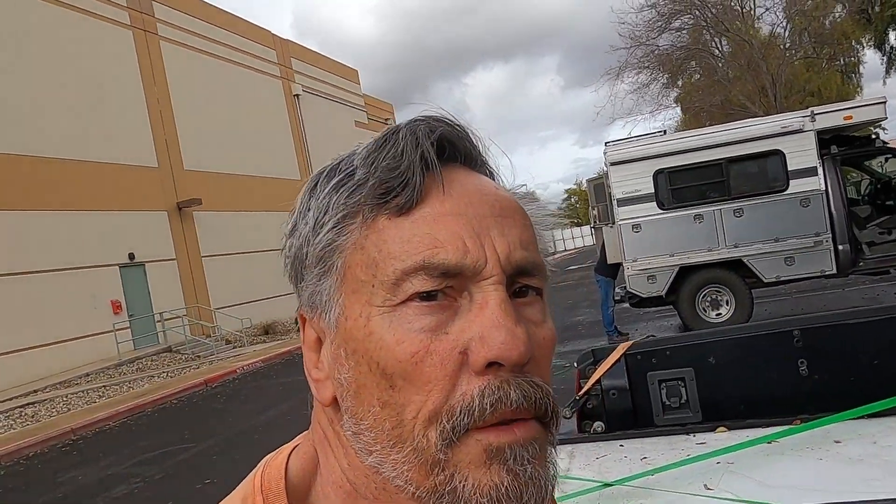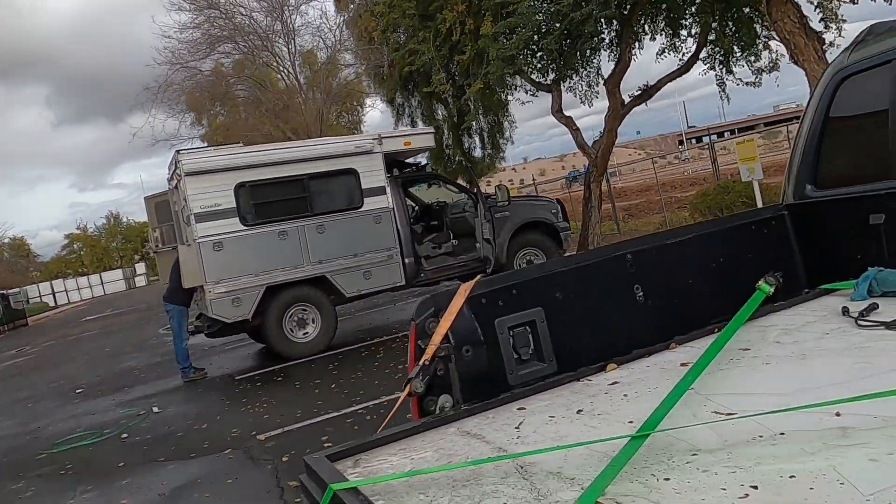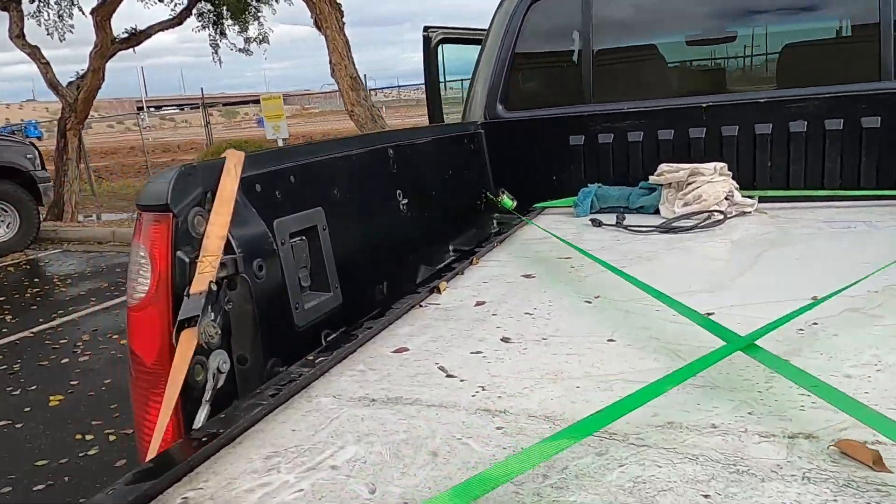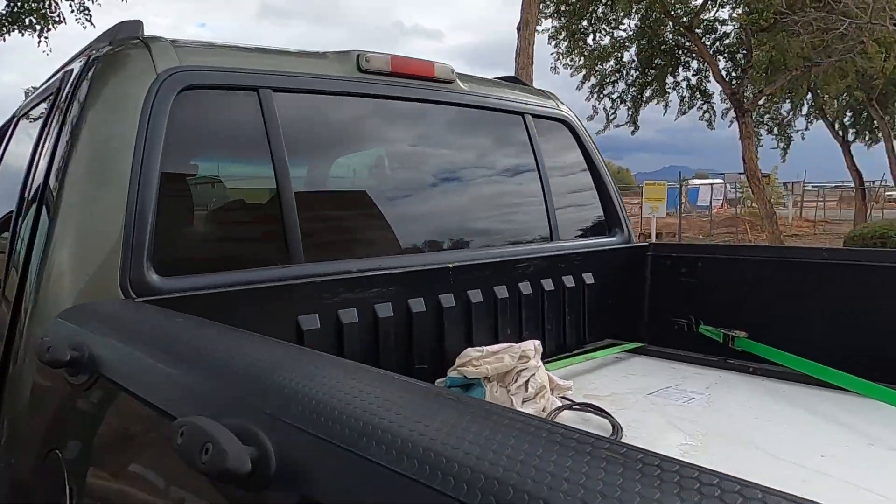Okay brothers and sisters, we got them tied down here. We're ready to hit the road. Let's see what my next adventure might be. Hopefully it'll work.